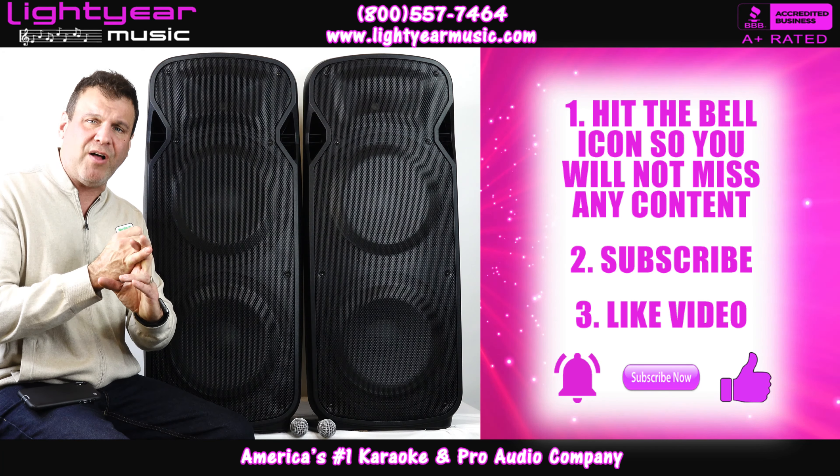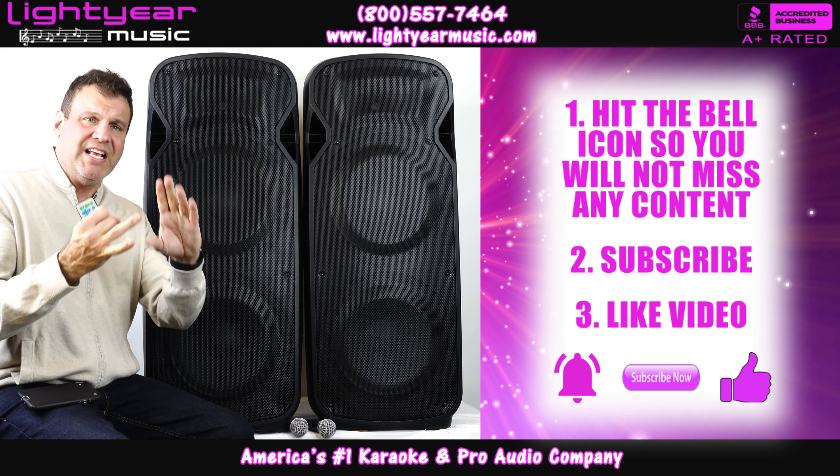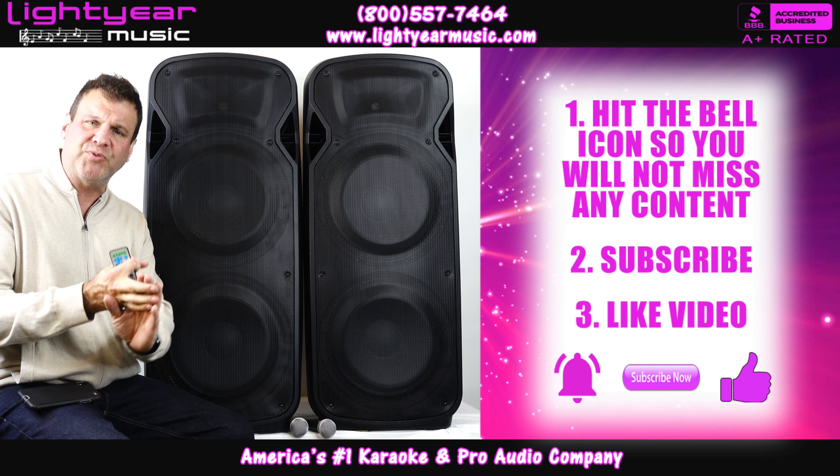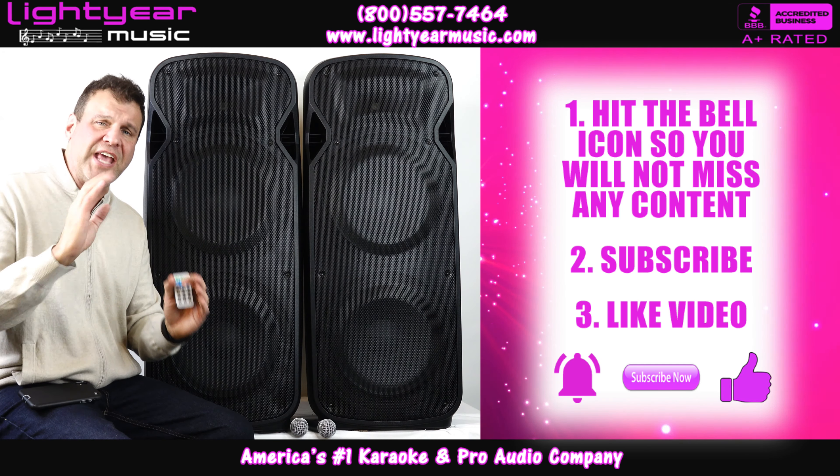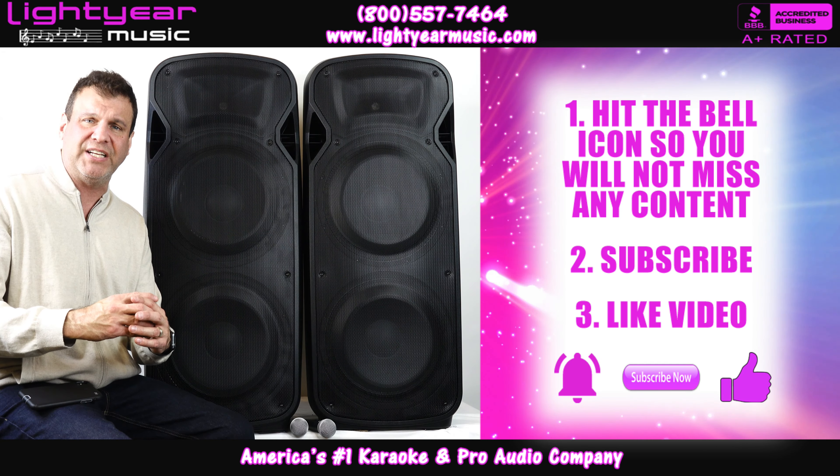I want to thank you for watching. Please ring the bell so you get all my latest updates, like the video if you like it, and subscribe to our channel. We have plenty of new great videos. Thank you for watching — Chuck at lightyearmusic.com.